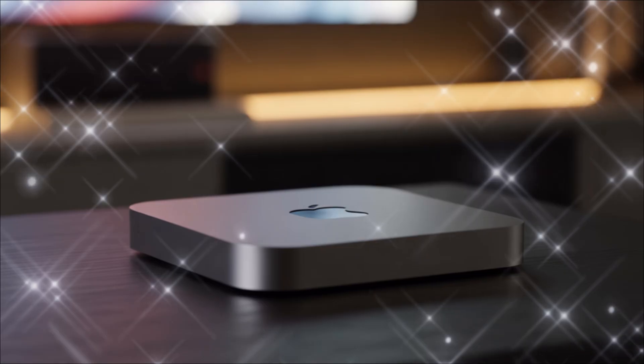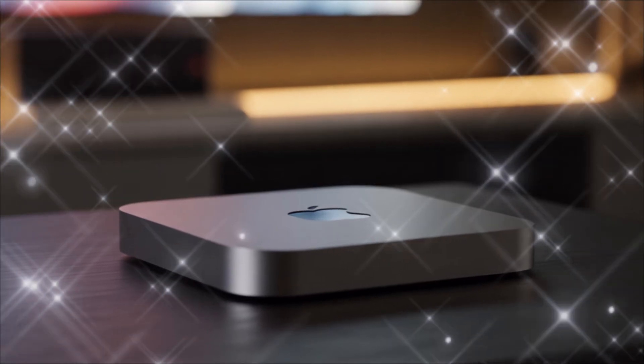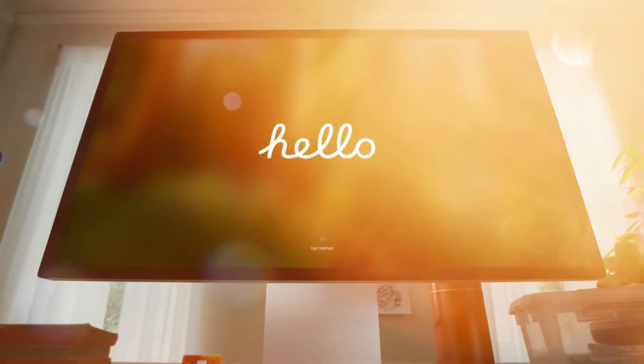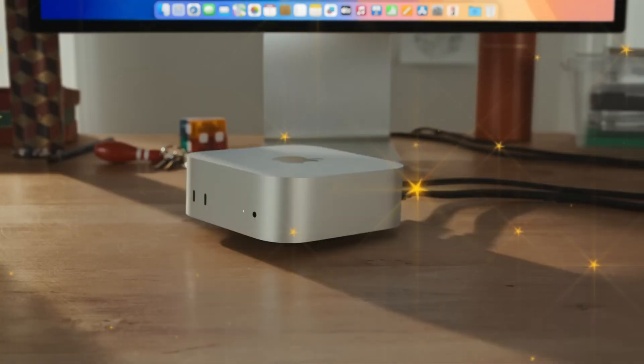But Apple is about to take this concept — the invisible powerhouse — and launch it into the stratosphere. We are talking about the Mac Mini M5. This isn't just a chip upgrade. This is the device that completely redefines entry-level professional computing.